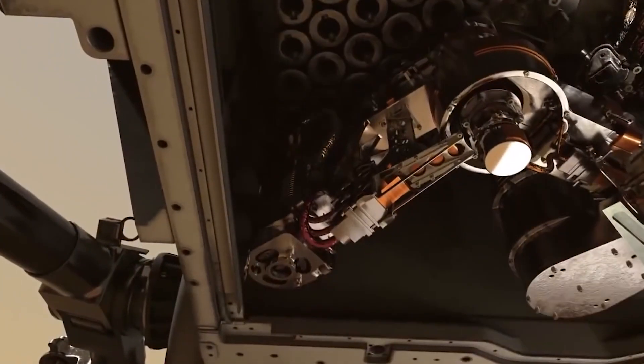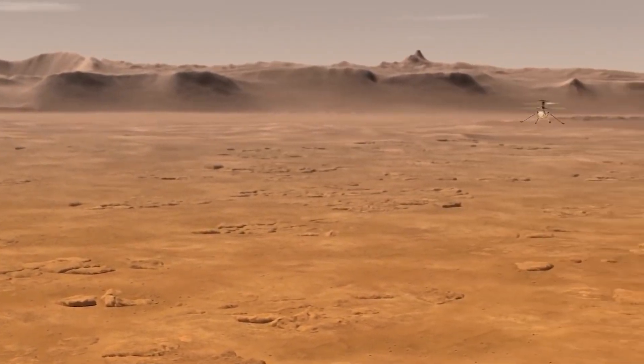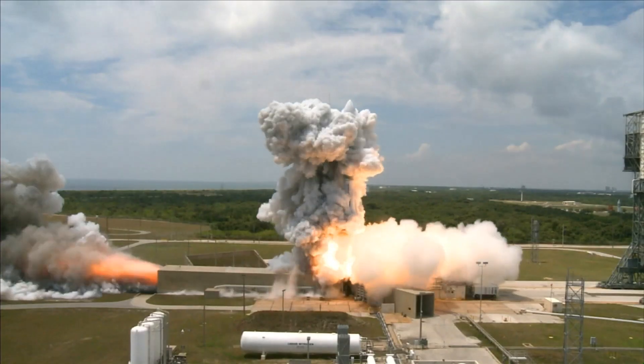Ginny is also transporting a unique payload: a square of fabric the size of a postage stamp that was once part of the Wright Brothers' historic 1903 flying plane, carefully attached to the craft as a tribute to the true aviation pioneers. And it's still up there.